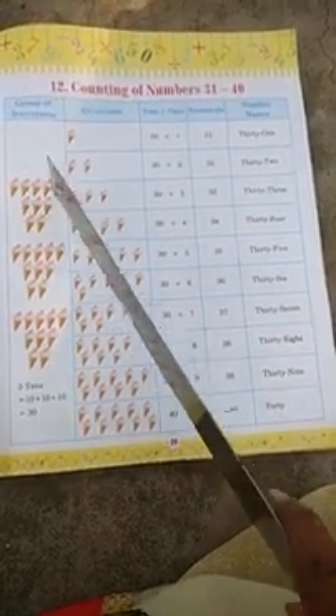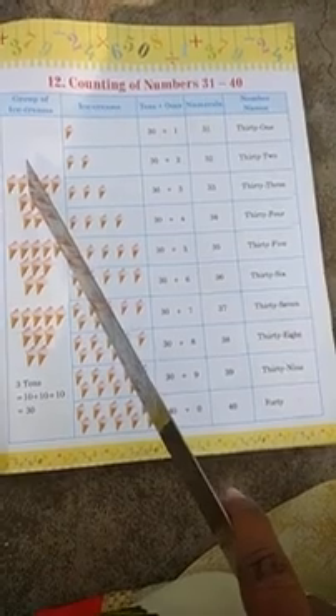In this first column, you can see a group of ice creams. There are three groups: 1, 2, 3. Three groups of ice creams. In each group, there are 10 ice creams, so three 10s are there: 10 plus 10 plus 10. Three times 10 will be 30.